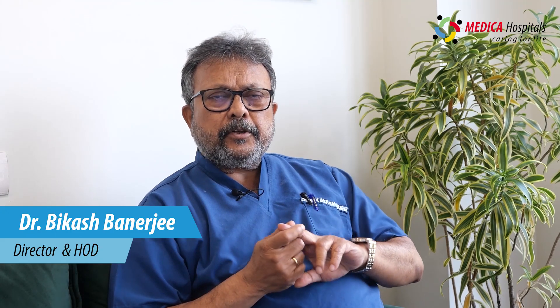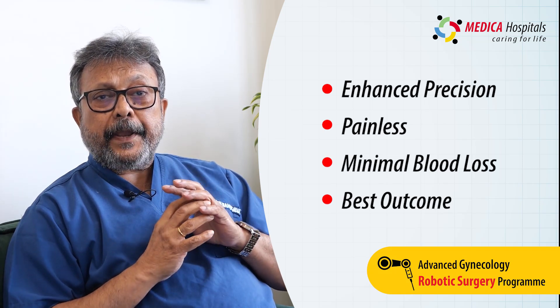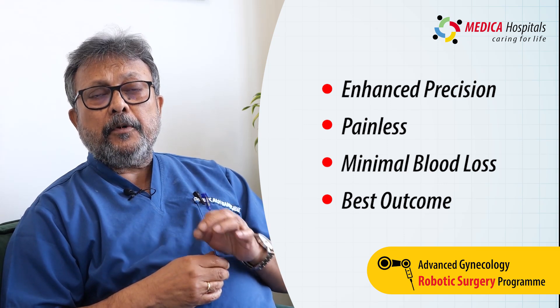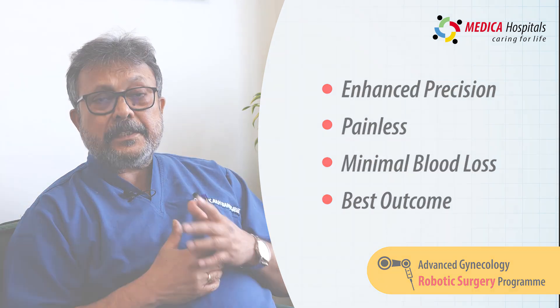The two unique points of robotic surgery are the vision and the precision. Second, there is no pain whatsoever, the blood loss is minimal, almost negligible. So the patient's outcome and patient compliance is fantastic.